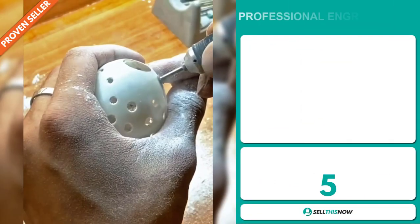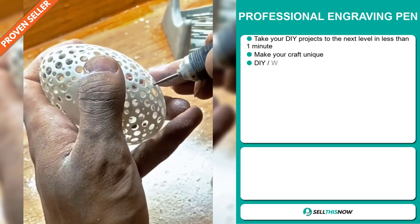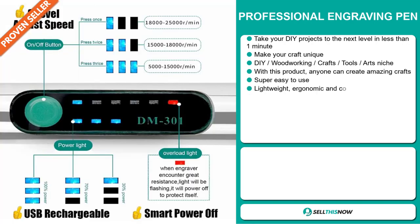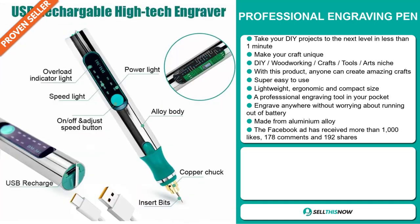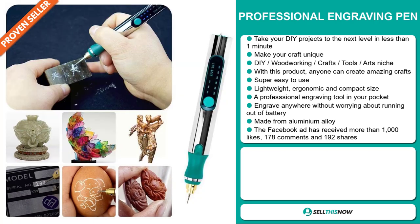Our next product is the Professional Engraving Pen. Take your DIY projects to the next level in less than one minute. Make your craft unique — it falls under the DIY woodworking crafts, tools, and art niche market. Anyone can create amazing crafts, and it's super easy to use. It's also lightweight, ergonomic, and compact in size — a professional engraving tool in your pocket. Engrave anywhere without worrying about running out of battery, and it's made from aluminum alloy.